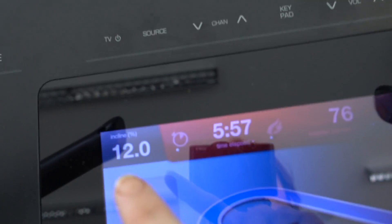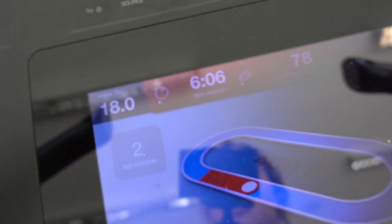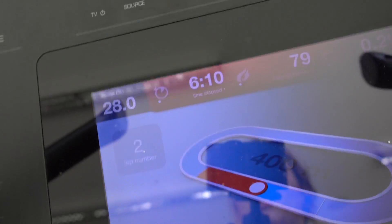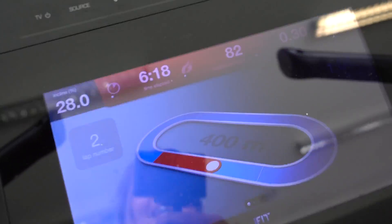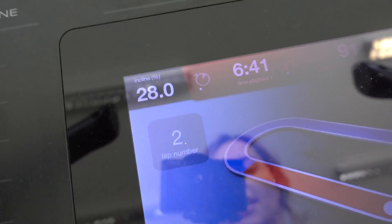Sitting at a 12% incline, three miles an hour. On the minute I'm gonna put the incline up because it takes a minute for it to go up. Up to 28% — it's slowly raising. And then it's pretty brutal. This is killer on the hams and calves.